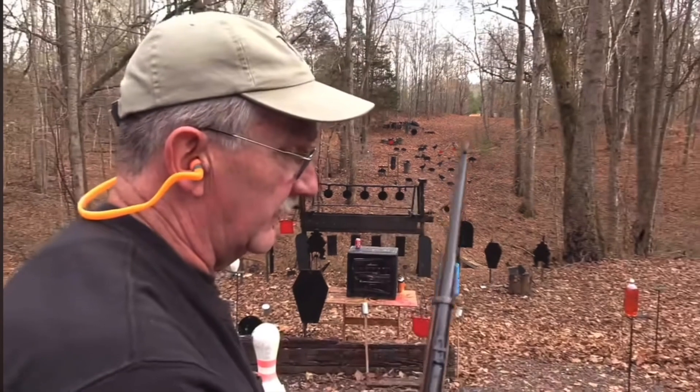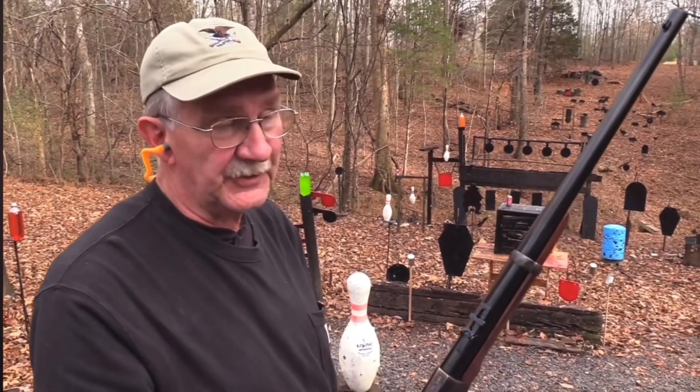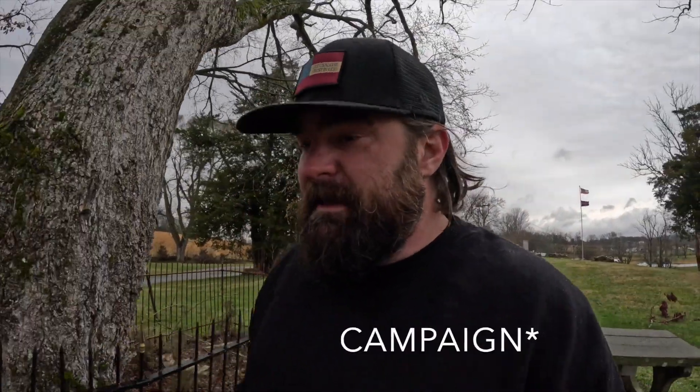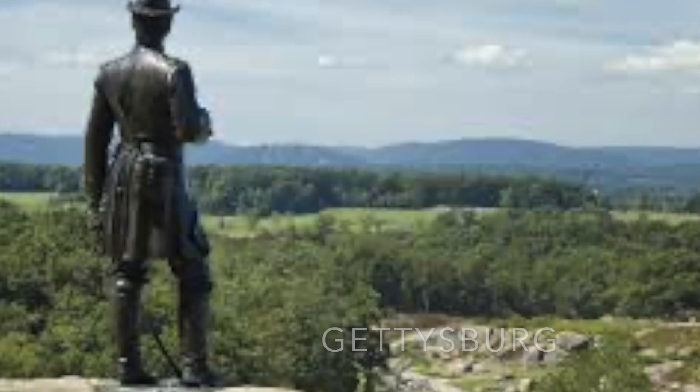Spencer rifle — favorite of Abe Lincoln, General Custer, and me. The Lightning Brigade held their position and basically saved the battle for the Federals. This was a real turning point in the war — often overshadowed by the two major events happening in Mississippi and Pennsylvania, but this was important.